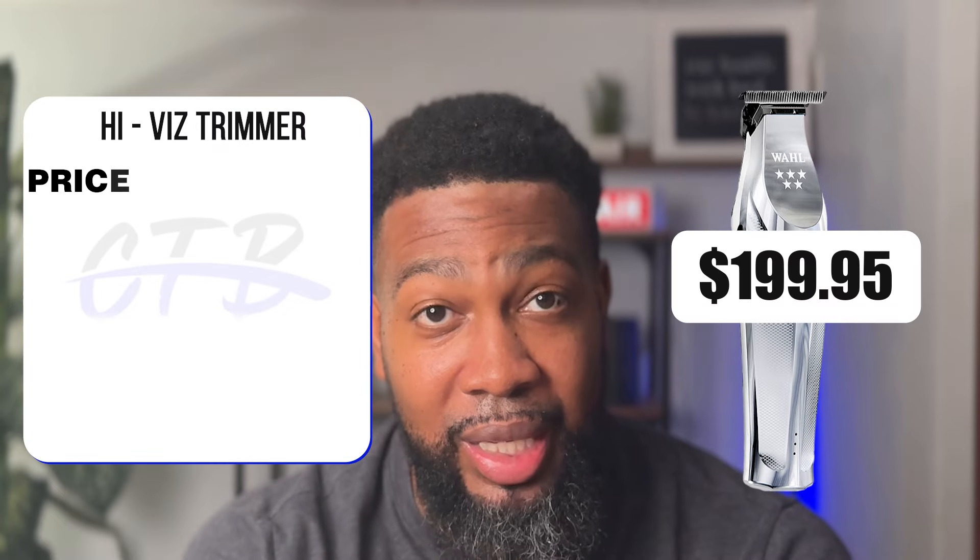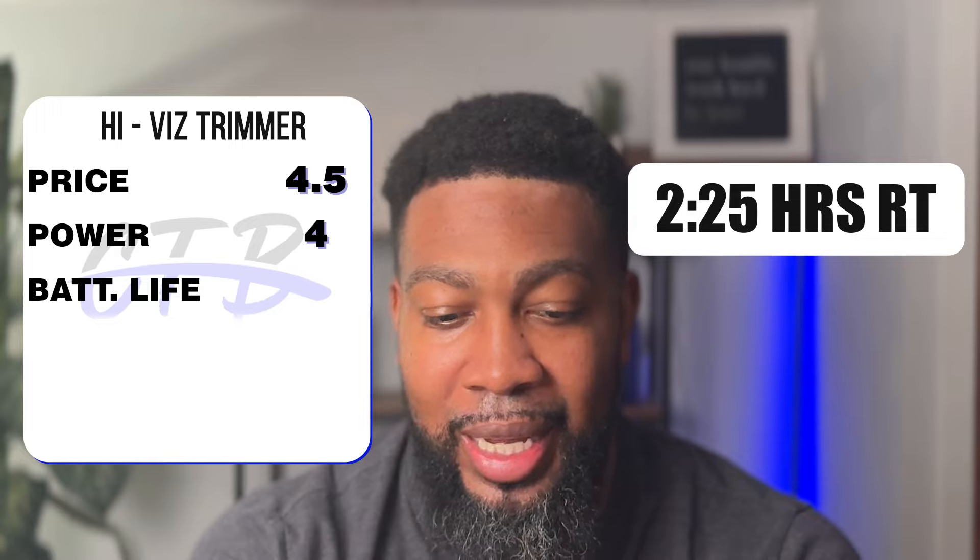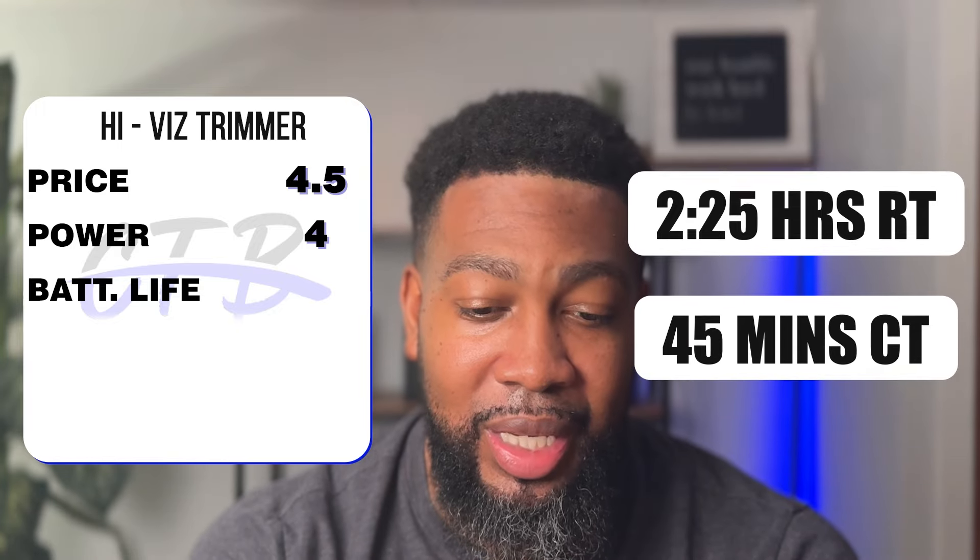Now the Hyvis: same price at $199.95 — rating 4.5; power at 7,200 RPMs — rating 4; battery life at two hours and 25 minutes run time with 45 minutes charge time — rating 3.8; and performance I gave a four. The Hyvis has a total of 16.3 points.